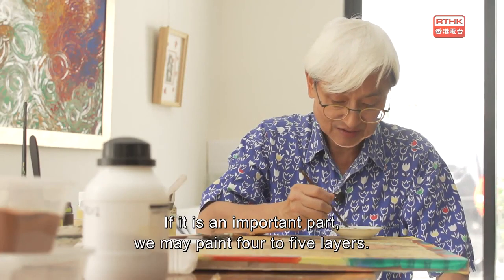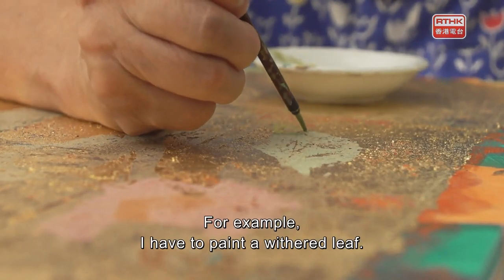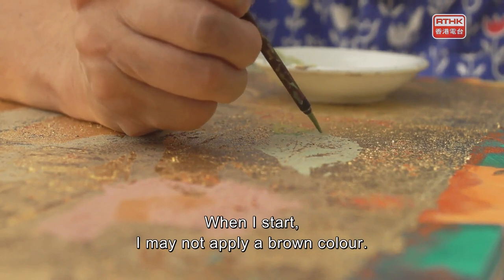It's important to draw four or five layers. For example, if you want to draw a layer of leaves, in the beginning you may not draw a layer of that color — you build up gradually.